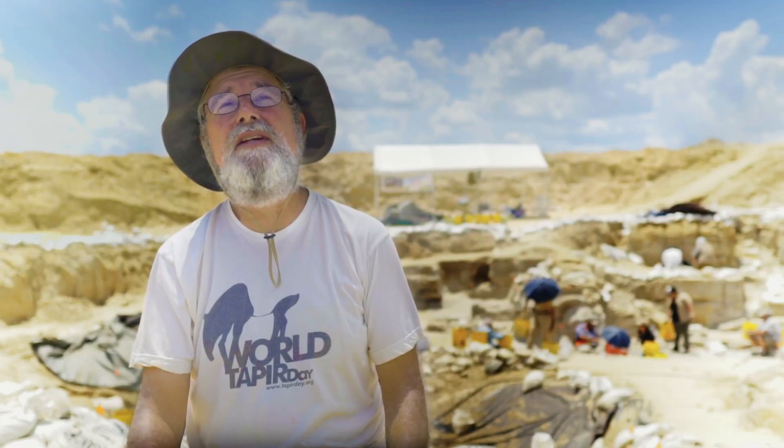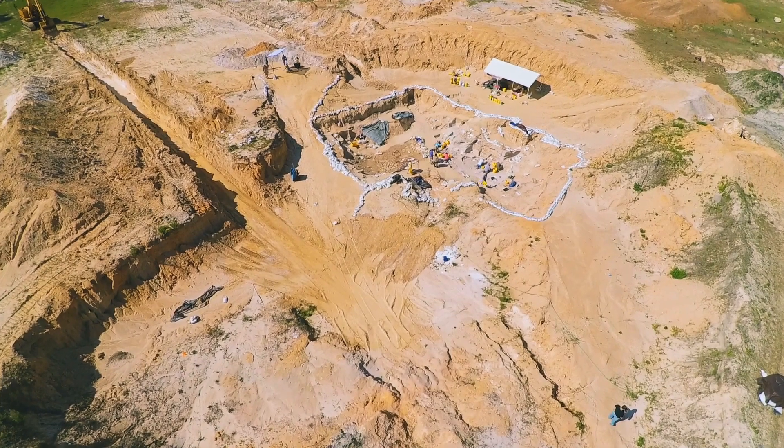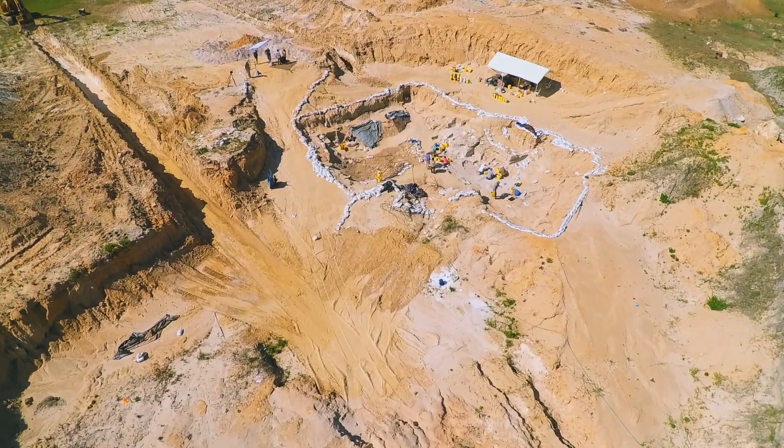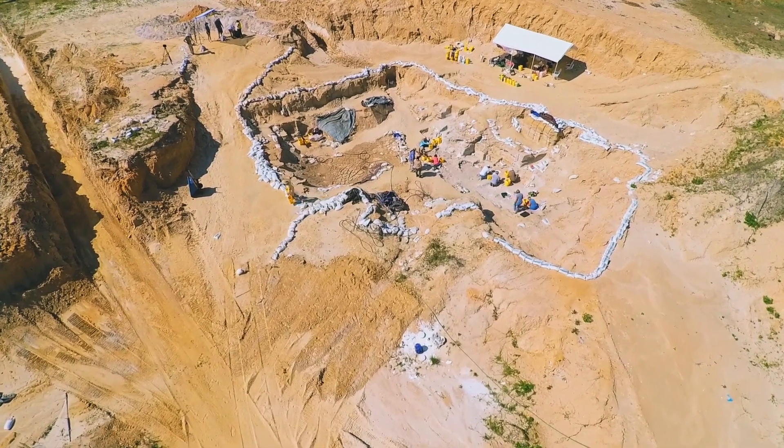Any human activity that involves digging into the ground can potentially find a fossil in Florida. We were contacted by the landowner — it turns out that his granddaughter had been wandering the property and she came out holding a handful of bones. And my son Chase, he looked at it and he said, that's called a fossil. I don't know what that is.